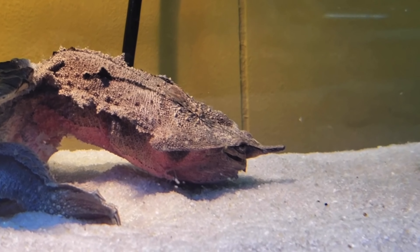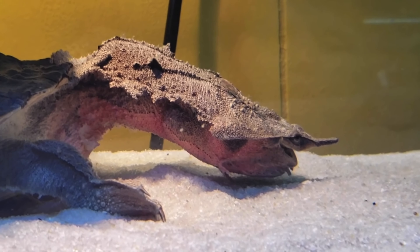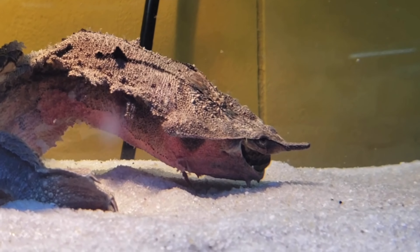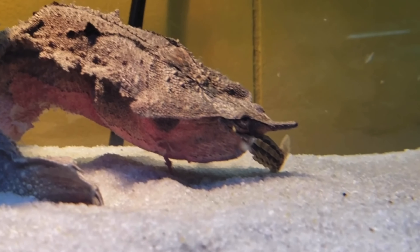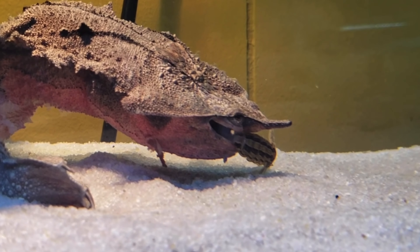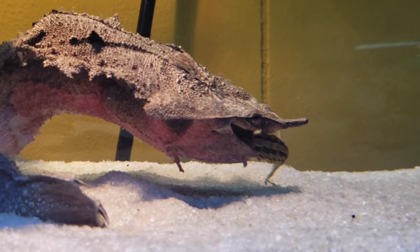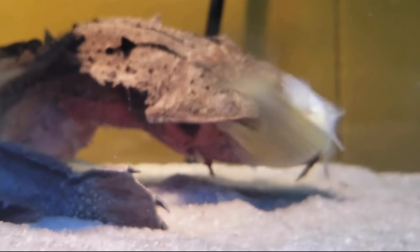Crayfish is one of the best options for mata mata turtles. Even though they don't typically eat crayfish in the Amazon or Orinoco River, in their natural habitat they'll eat anything if they're hungry and it's the right size. Crayfish is high in protein — just remember, everything in moderation, and mix up their diet all the time.